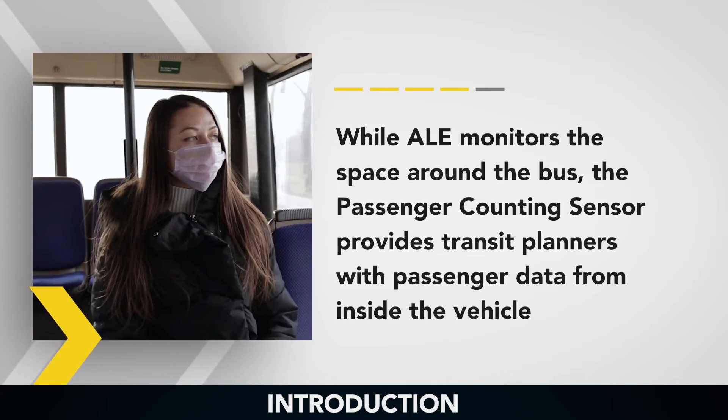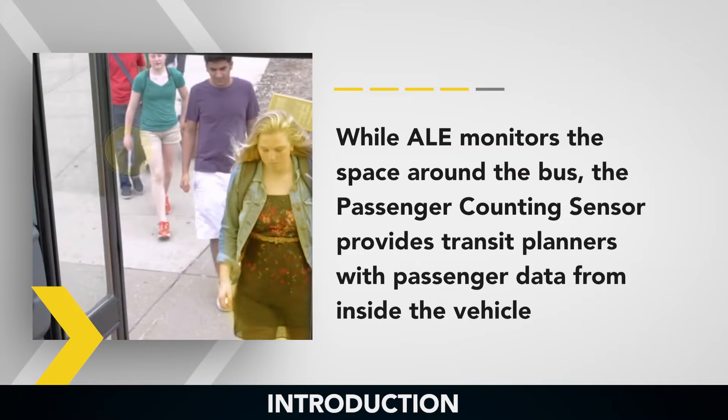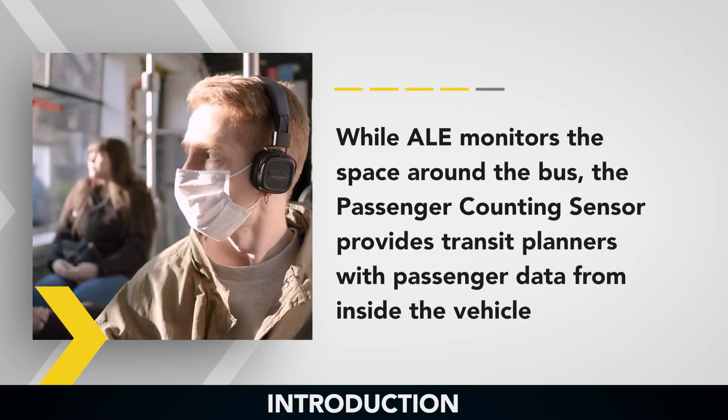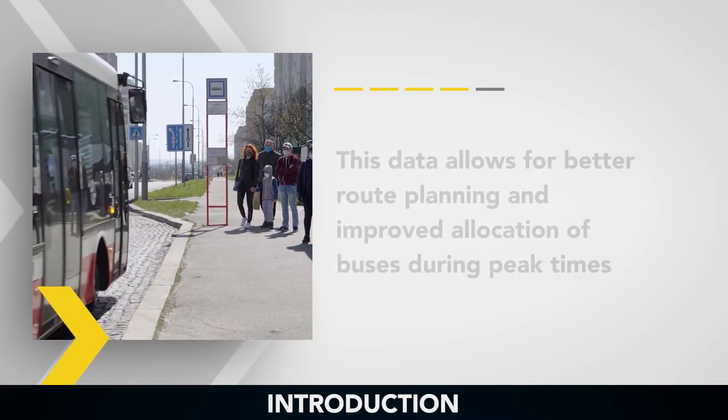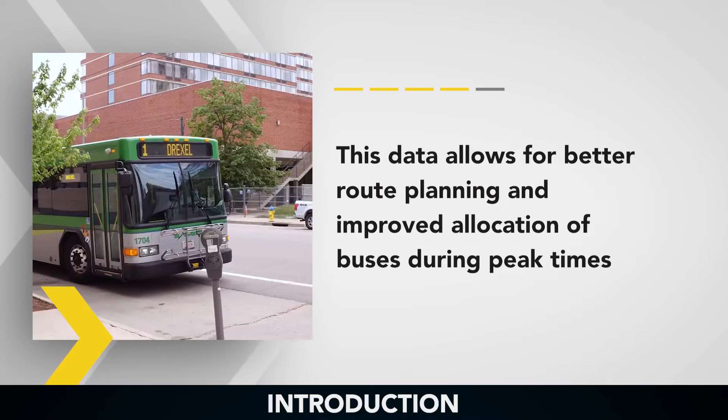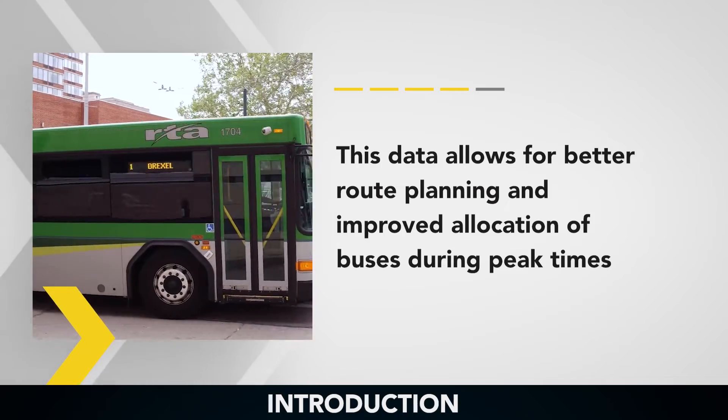While ALE monitors the space around the bus, the passenger counting sensor provides transit planners with passenger data from inside the vehicle. This data allows for better route planning and improved allocation of buses during peak times.